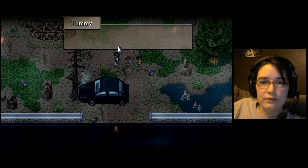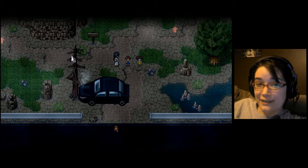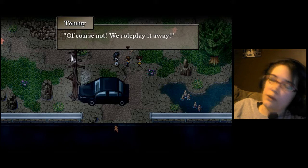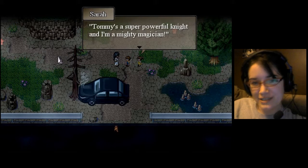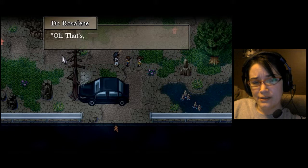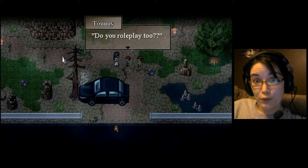It's smoking. Who'd be a dummy that crashed a car? Not me. It's pretty dark out — aren't you kids scared? Of course not. We roleplay it away. What? Tommy's a super powerful knight, and I'm a mighty magician. Yeah, we destroy all evil. Oh, that's nice.